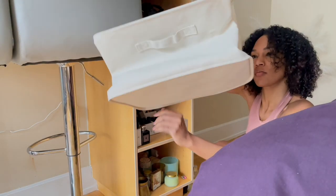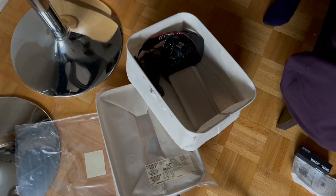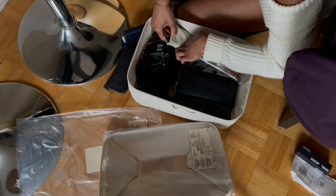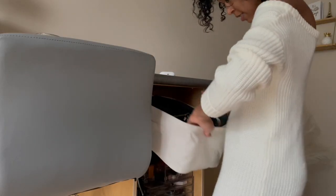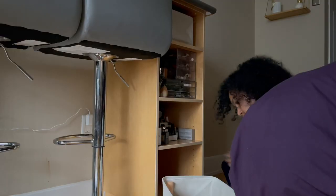If you have any open storage space and you feel like it's messing up your feng shui, I highly recommend getting bins like these. They can store flat if you're not using them and they pop up so simply. These fabric bins were perfect for all the little knick-knacks that were cluttering up the cubbies.